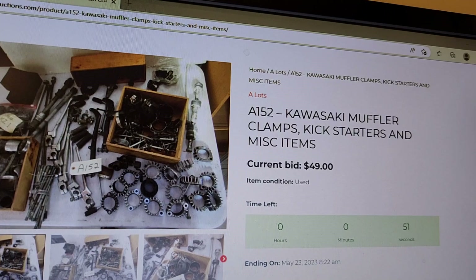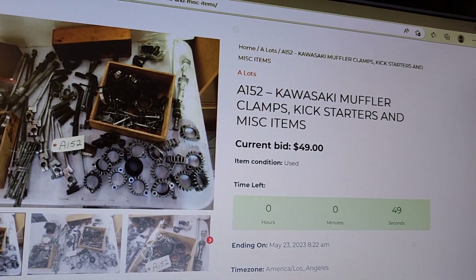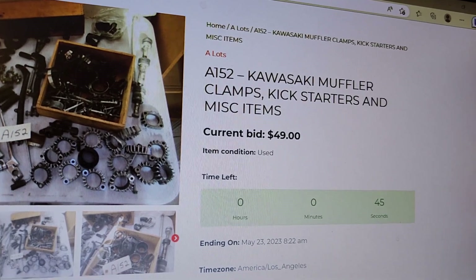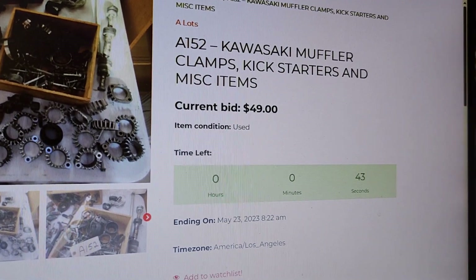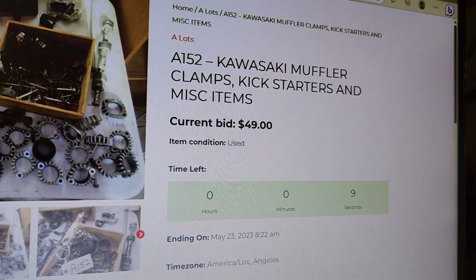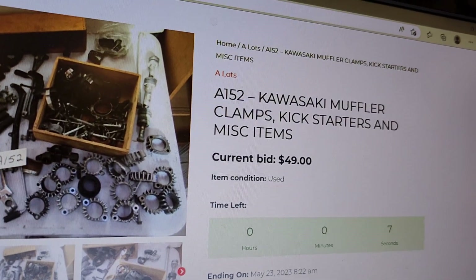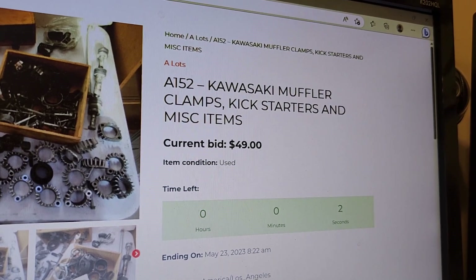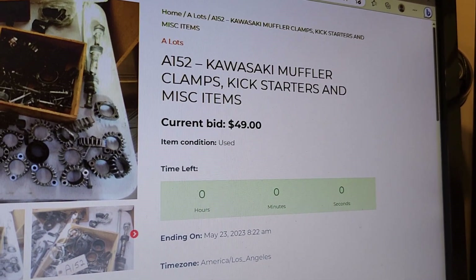This is for a bunch of Kawasaki muffler clamps and parts and so on. Let's just see if somebody's going to tap on it to see if it's going to add another two minutes to the actual page. Also, when the clock runs down, if somebody bids on it in the last couple of seconds — as you may see here — we're down to zero.